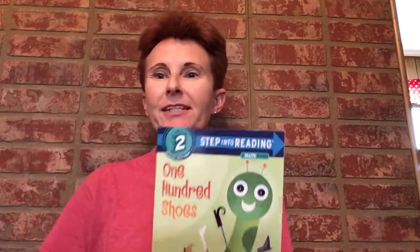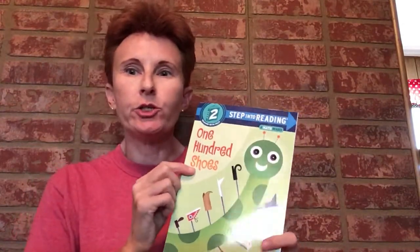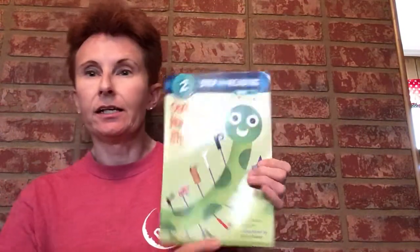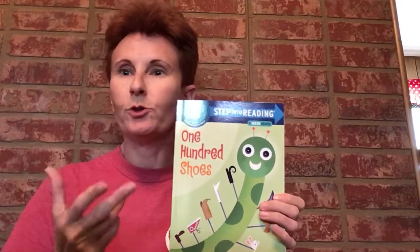Good morning boys and girls, it's Miss Shannon and it's story time! Today we're reading '100 Shoes.' The author is Charles Gingham — the author writes the words — and the illustrator is Bob Skake. The illustrator draws the pictures.